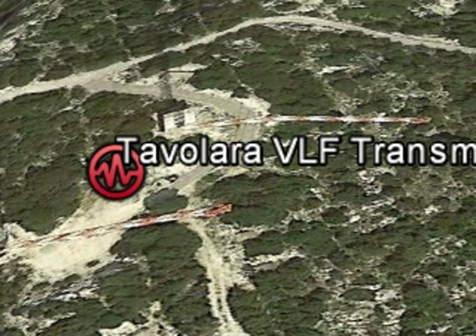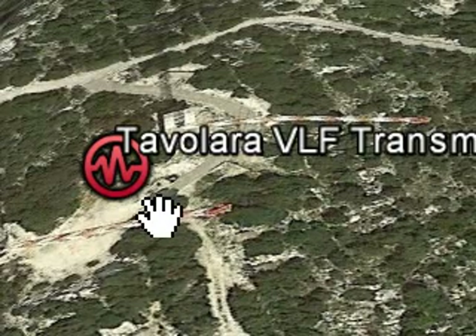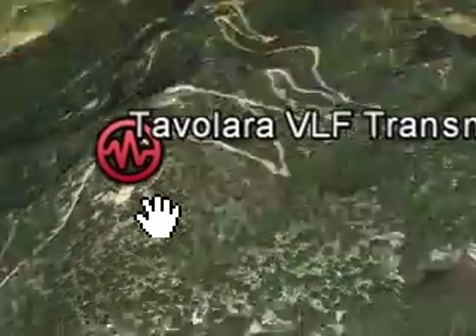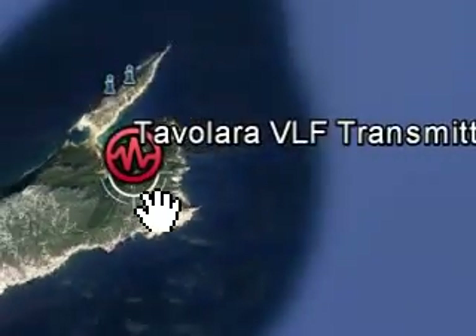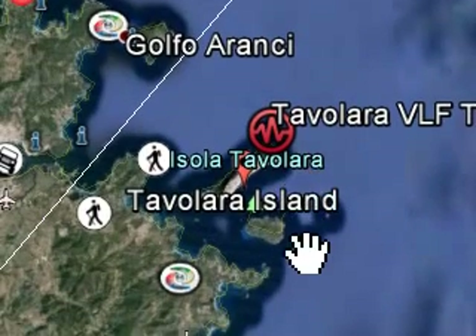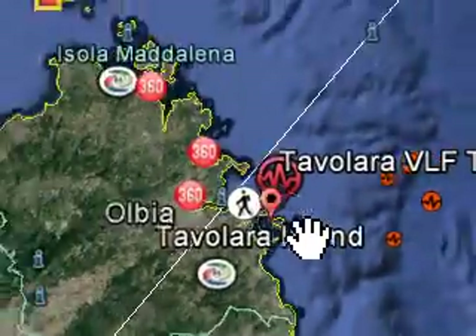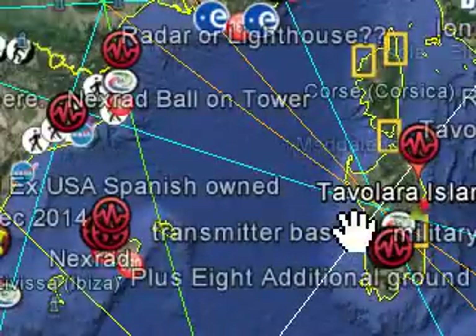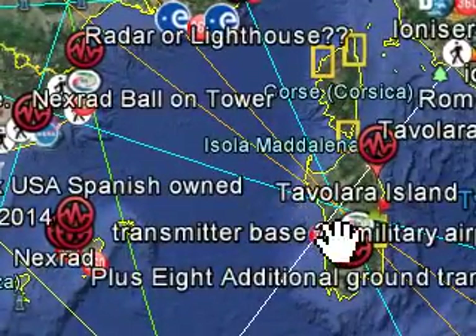They're here on WeatherOnline. What I'm going to do is just pull back from here and show you exactly where they are on the island. There you go — they're on that coastline there, and there you are in relation to Italy.